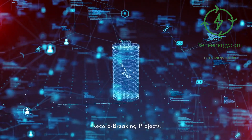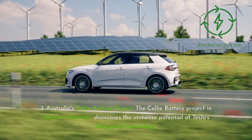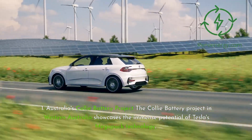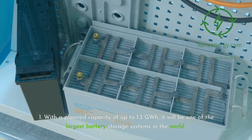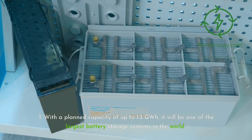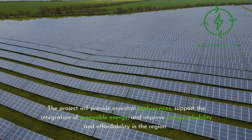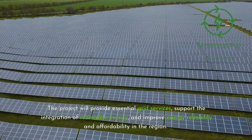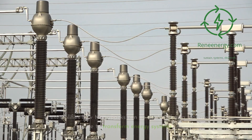Record-Breaking Project 1 — Australia's Kali Battery Project. The Kali Battery Project in Western Australia showcases the immense potential of Tesla's Megapack technology. With a planned capacity of up to 1.3 gigawatt-hours, it will be one of the largest battery storage systems in the world. The project will provide essential grid services, support the integration of renewable energy, and improve energy reliability and affordability in the region, exemplifying how Megapacks can be deployed at massive scale to transform energy systems.